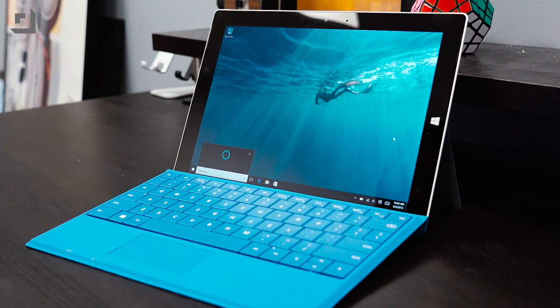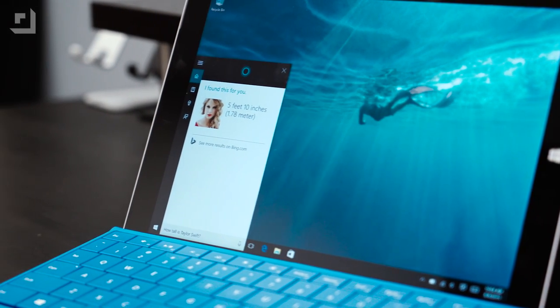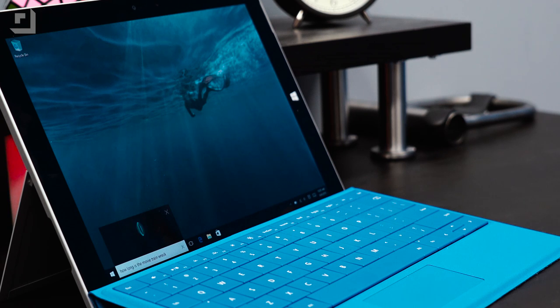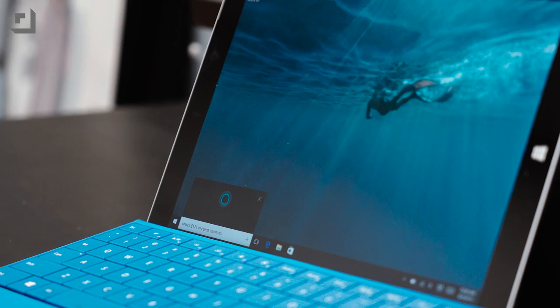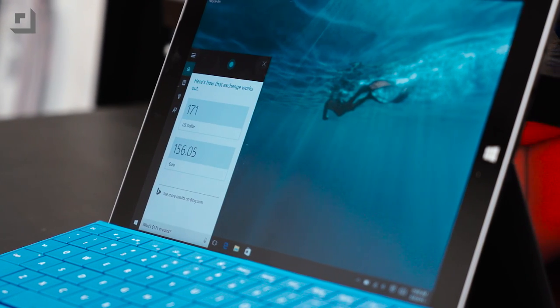If you want to quickly find basic information, you can ask Cortana things like how tall is Taylor Swift, which will pull up right in the Start menu. You can also ask Cortana how long a certain movie is, like Trainwreck, define a certain word, and she can even convert US dollars to euros instantly. If you're looking for a way to quickly get answers without having to fumble around with different apps, asking Cortana is one of the best ways to quickly find simple answers.